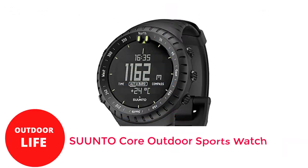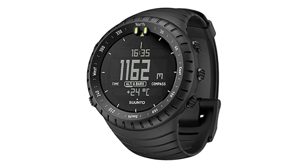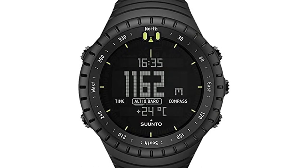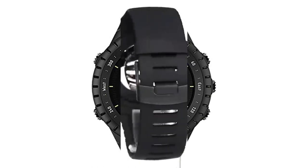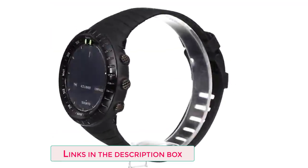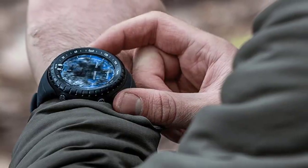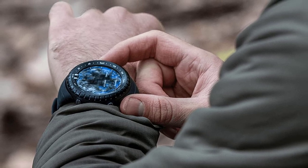Number 4: SUUNTO Core Outdoor Sports Watch. Due to its excellent performance and durability, the Suunto Core Military Watch is particularly well liked by soldiers, law enforcement officials, hunters, and other tactical enthusiasts. The watch is also incredibly simple to operate, and its design straddles the lines of elegance and tact, making it suitable for everyday wear. The battery life in time mode lasts roughly 12 months, though frequent use of the compass and other capabilities may shorten it. The battery can be changed by the user.